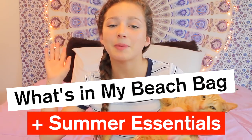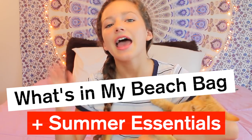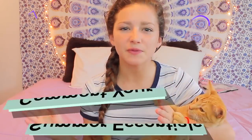Hi guys, it's Flo, and today I'm going to be doing a what's in my beach bag plus some essentials. I want to show you this video because a lot of people don't know what to put in their beach bag. I just wanted to show you guys what I'm putting in my beach bag and also to connect with the summer vibe.